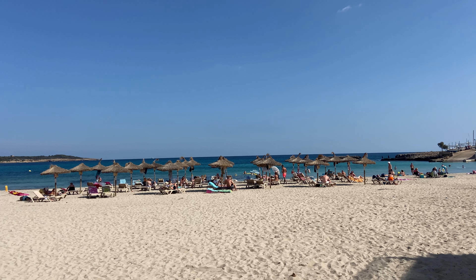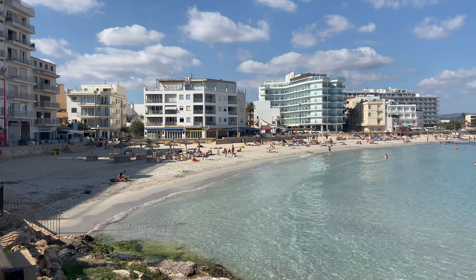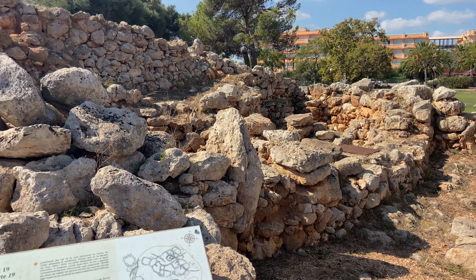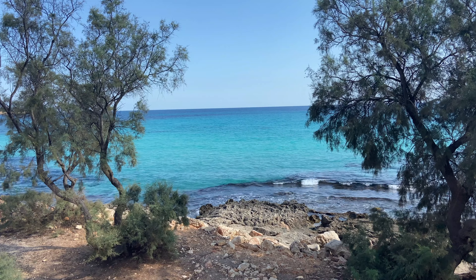Just as Palma Nova links very easily to Magaluf with a five-minute walk, S'Illot links to Sa Coma in pretty much the same way. S'Illot is a fantastic resort with a beautiful beach, and one of the most unique things about it is that there is a historical site from the Talaiotic period — so if you like to blend your summer holiday with some history, this is the resort for you.